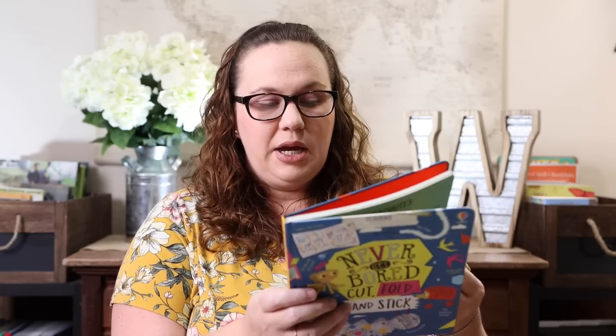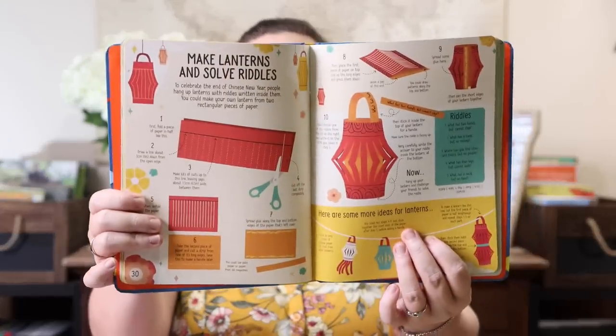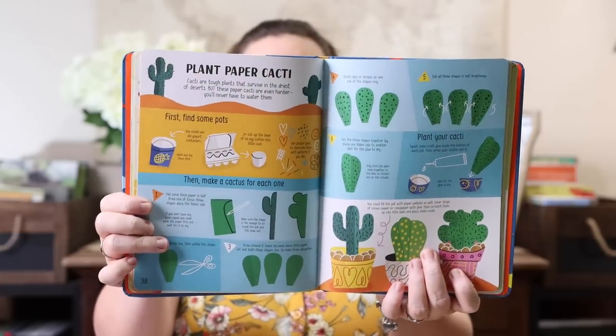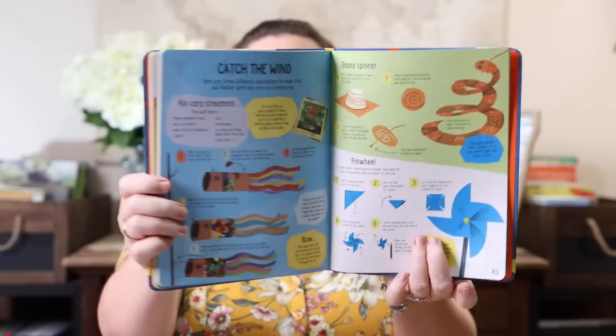The Never Bored Learning series is great. We have the original Never Bored Learning the Outdoors, and they just came out with a new one — 'Cut, Fold and Stick.' It says 'Make boredom a thing of the past by cutting, folding, and sticking your way through this book.' It's a ton of cutting, folding, and sticking activities, perfect for those moments when your kids are bored — you can just hand it to them and they have something to do.